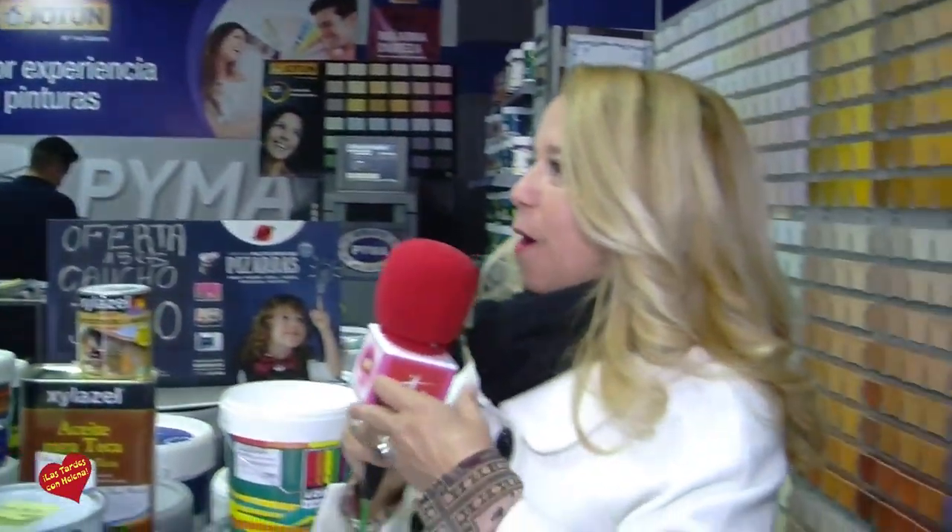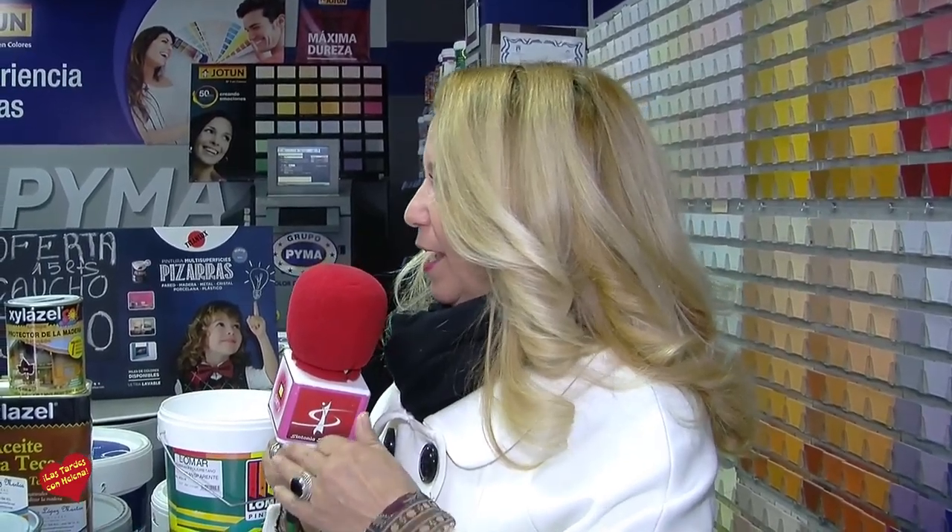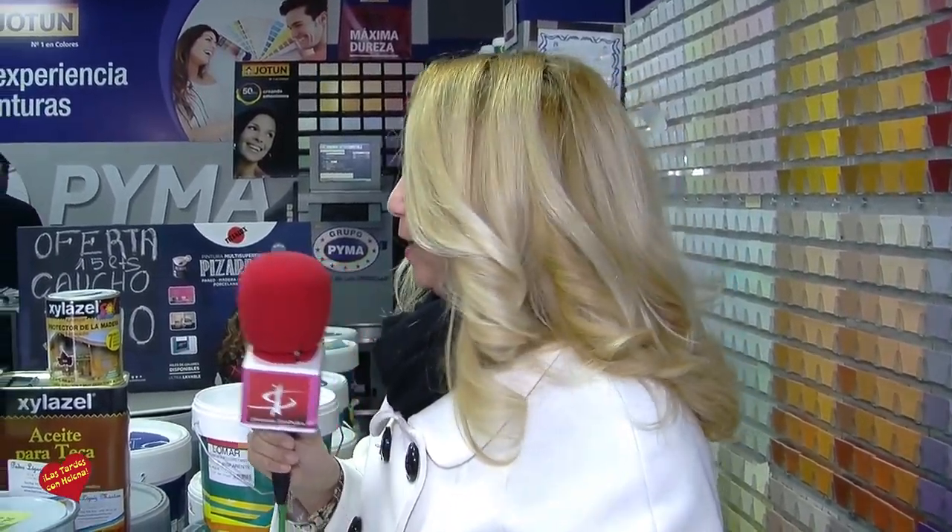Claro que sí, buenos días, bienvenidos a vuestra casa, Pedro López Marto. He llegado aquí y he visto ofertas por todos lados, tanto en madera, lo que es el caucho, para las terrazas, qué cantidad de cosas. Estamos en plena temporada 2018, ya viene la temporada y con ella las promociones, las ofertas. Hay que renovar la casa, si no, se echa todo a perder.